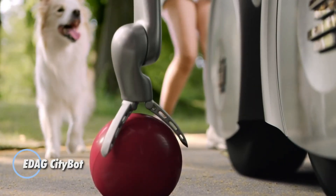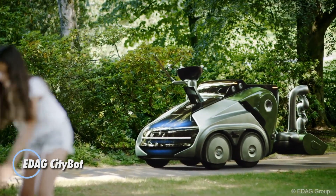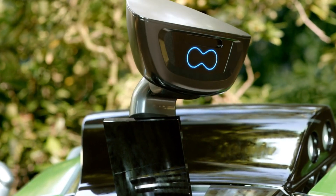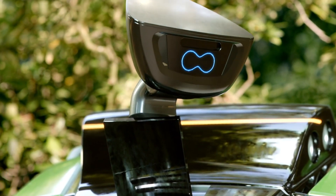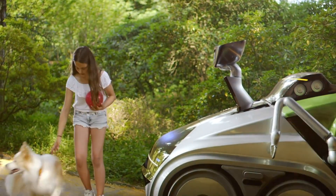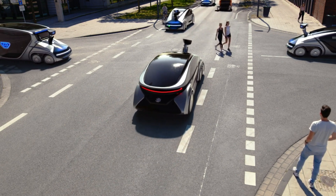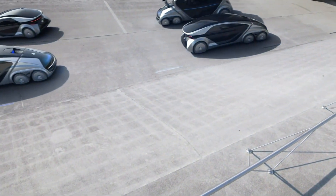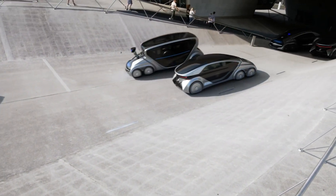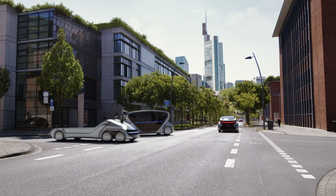The EDAG CityBot is redefining urban mobility with its role as a fully autonomous robot vehicle, seamlessly integrated into a smart ecosystem. Designed to complement rail-based traffic and serve as a versatile public transportation and work system, the CityBot's adaptability shines through its modular design. It can be configured for a range of functions, from transporting passengers and goods to cleaning streets and maintaining parks, making it an invaluable asset in urban and industrial environments.